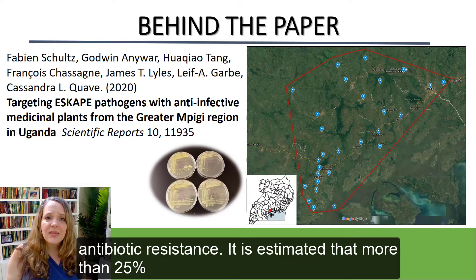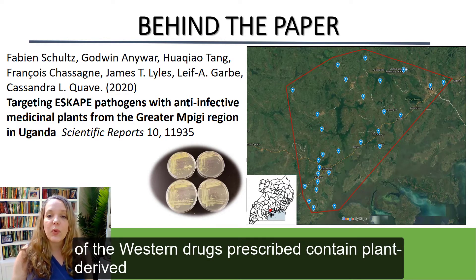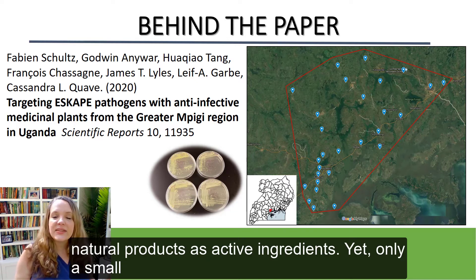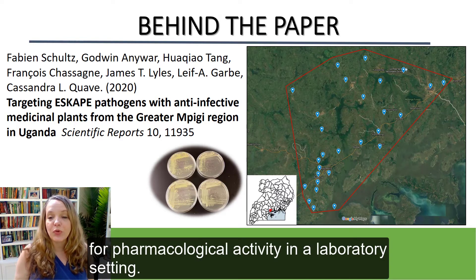It is estimated that more than 25% of the Western drugs prescribed contain plant-derived natural products as active ingredients, yet only a small proportion of plant species has ever been investigated for pharmacological activity in a laboratory setting.